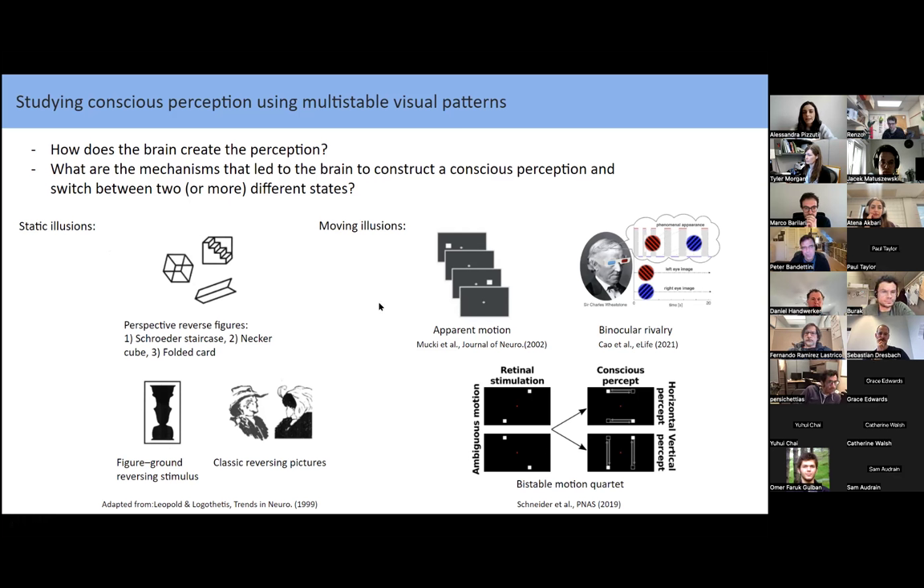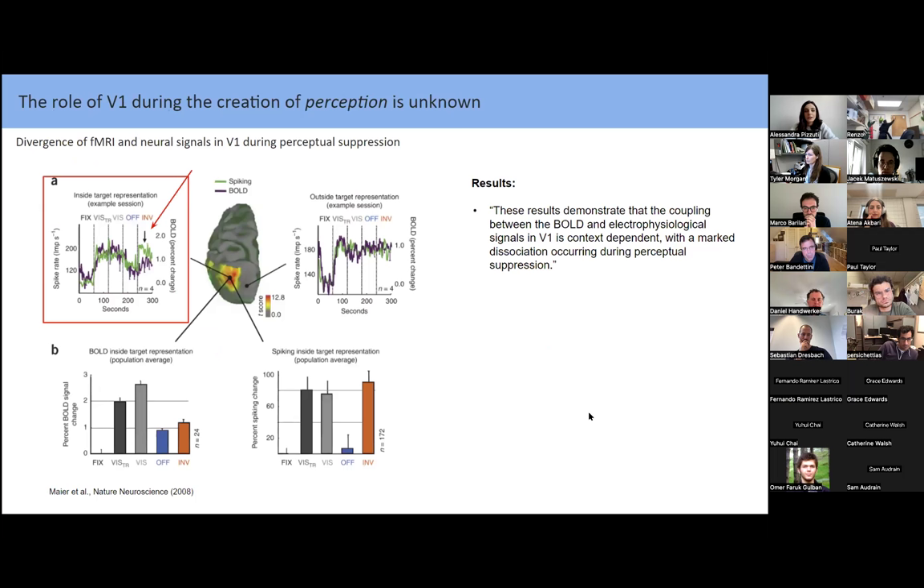Moving illusions include apparent motion, binocular rivalry, and the bistable motion quartet. We know that higher visual areas and higher cognitive areas have correlates with perception, but the role of V1 during the creation of perception is still unknown. There are diversified results in the community, from early fMRI to more recent fMRI results in humans, leading to different conclusions. Even in a 2008 study by Mayer and colleagues examining perceptual suppression during bistable stimuli, they found divergence: while BOLD activity went down during the suppressed case, spiking activity did not go to zero.